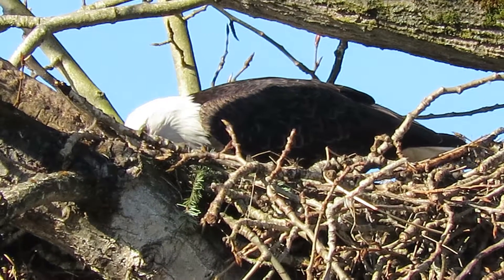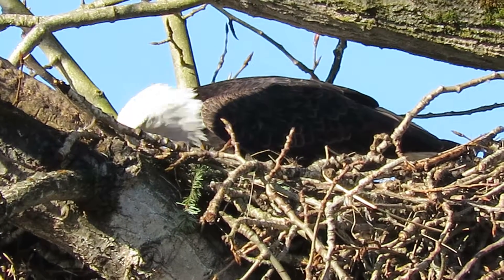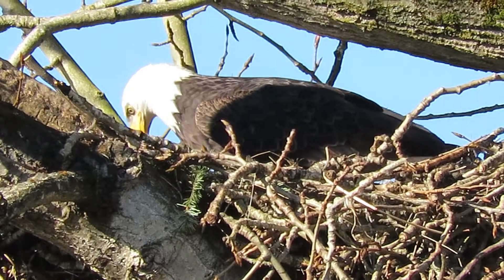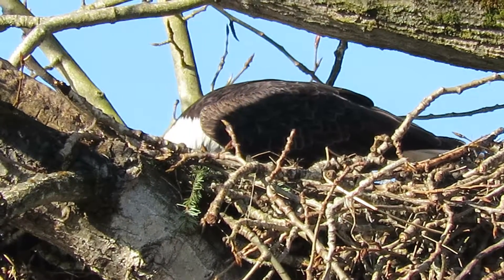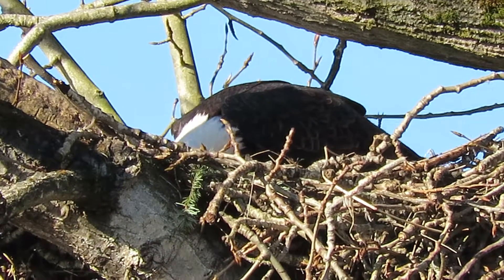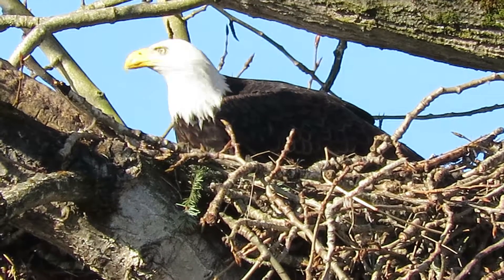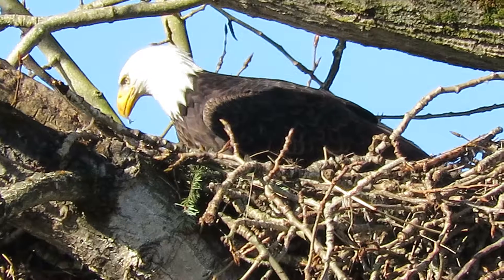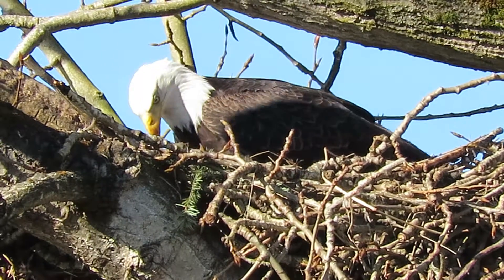Looks like she's just gonna sit there. Well, this is the one we call Dot — she's up on top. He's working the nest and she's just sitting up there kind of guarding everything. He was gone and that's to keep the crows away.